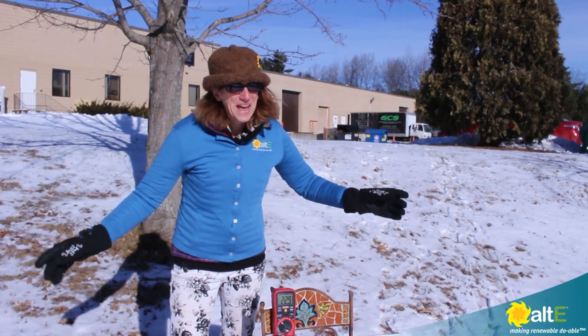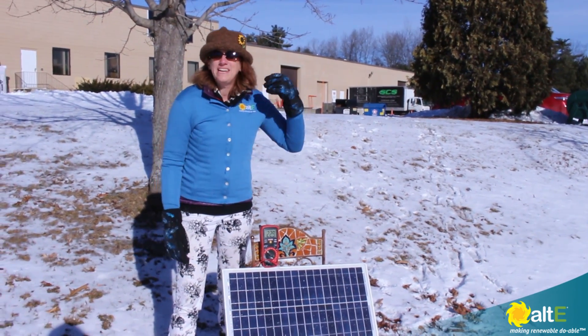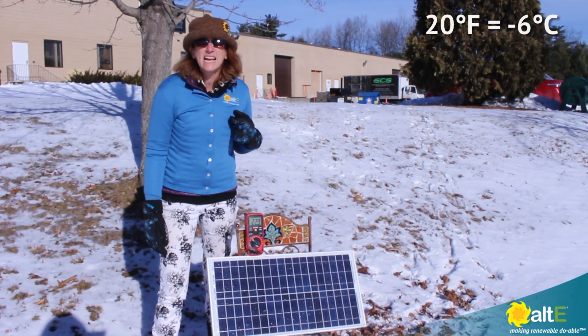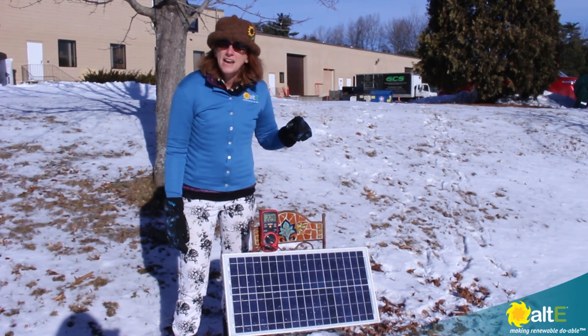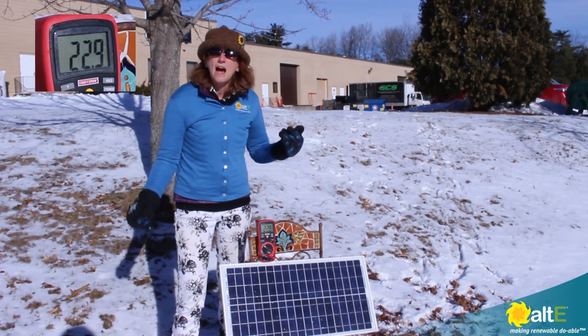Hi, this is Amy again. I'm slightly less sweaty than last video. We are now in January. It is about 20 degrees out, nice sunny sky, and this is the exact same panel, same meter, and I am now reading about 22.9 volts right now.